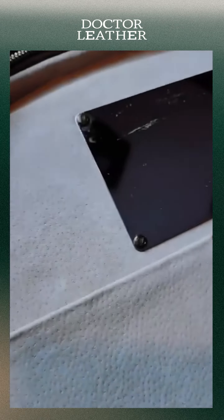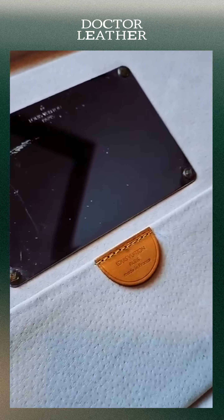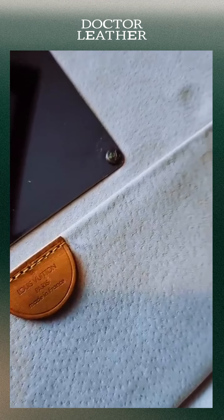They said they will do their best to restore it. After a few months, I got my newly restored LV vanity bag where Dr. Leather changed the lining, cleaned the inner and outer leather, including the hardware, making it look and smell brand new.